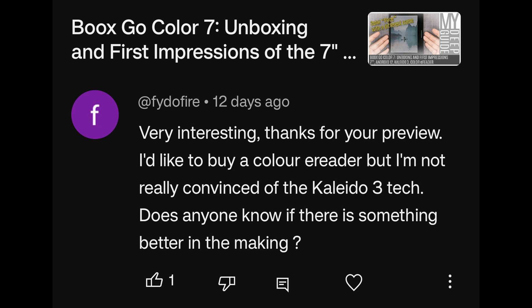This is in relation to the Books Go Color 7. I'd like to buy a color e-reader but I'm not really convinced of the Kaleido 3 technology. Does anyone know if there is something better in the making? In the making, yes — there are a couple and we've seen a bit of it with the Gallery 3 and the Bigme Galley device.